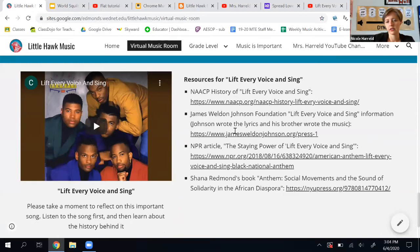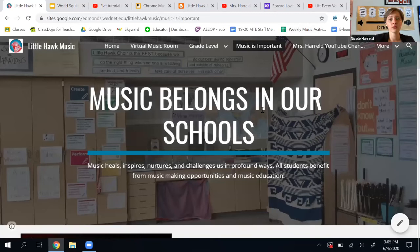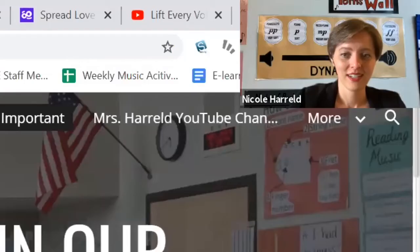These are just some of the resources we're using. The other thing I want to point out before we're done is this 'music is important' section. Music belongs in our schools — music heals, inspires, nurtures, and challenges us in profound ways. All students benefit from music making opportunities and music education, and I believe that. That's why I'm your music teacher.